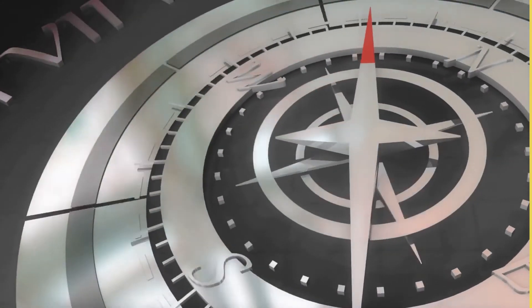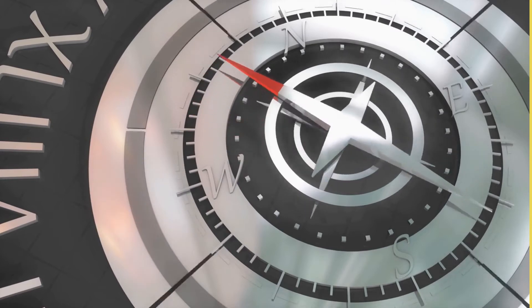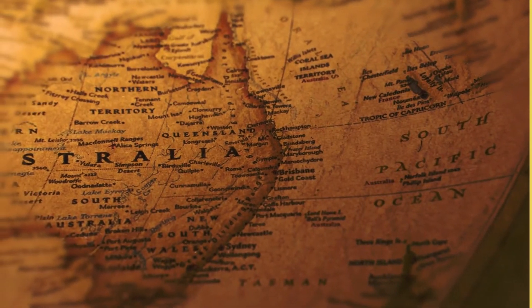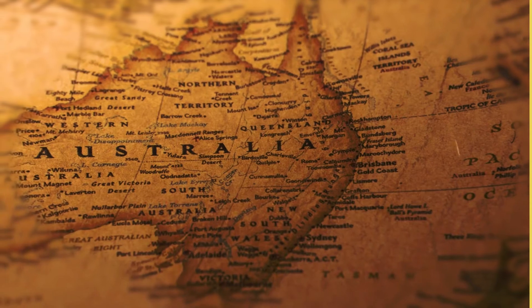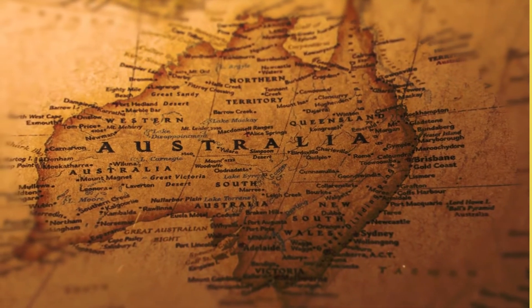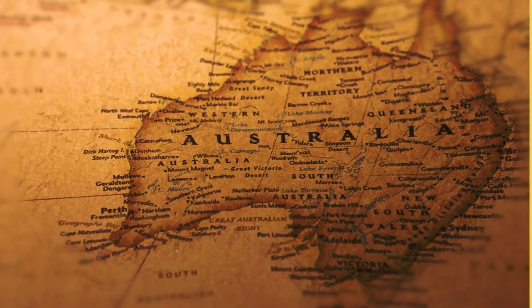Over centuries, the compass was developed into the small, portable device we recognize today. Small as it is, its impact on history has been invaluable. Since the most efficient way to move goods and supplies was over water, being able to safely and accurately navigate allowed countries to generate wealth through trade. In addition, seafarers were able to explore increasingly distant shores, learn new cultures, and establish colonies.